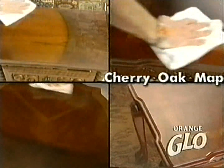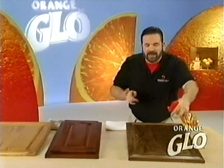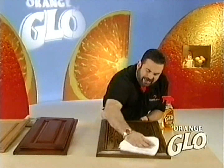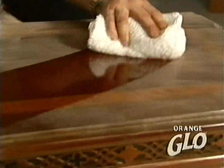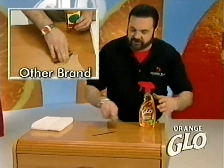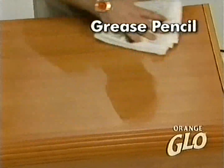Use it on different types of wood like cherry, oak, maple, and walnut. Wood dries out — Orange Glow helps keep it looking new. It puts down an invisible shield that helps protect your wood from water spots and stains, leaving a smooth surface and illustrious shine. Other cleaners don't always cut the grease, but Orange Glow wipes away grease pencil without damaging the surface.